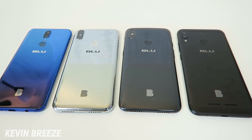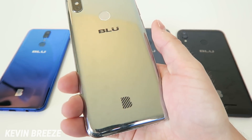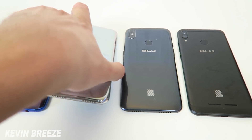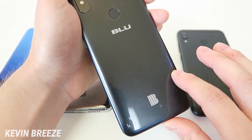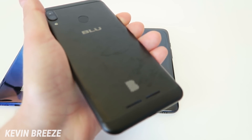The materials on all four devices are quite different. The Blue G9 has a two-tone gradient reflective finish — blue that gets darker toward the bottom and lighter at the top. The Blue R2 Plus 2019 is almost like a mirror, completely reflective with a chrome look, though it does absorb a lot of fingerprints. The Blue Vivo Go has a more traditional plastic material with a polished finish but nothing special. The Blue Vivo XL4 has a metal back, which is also a fingerprint magnet.